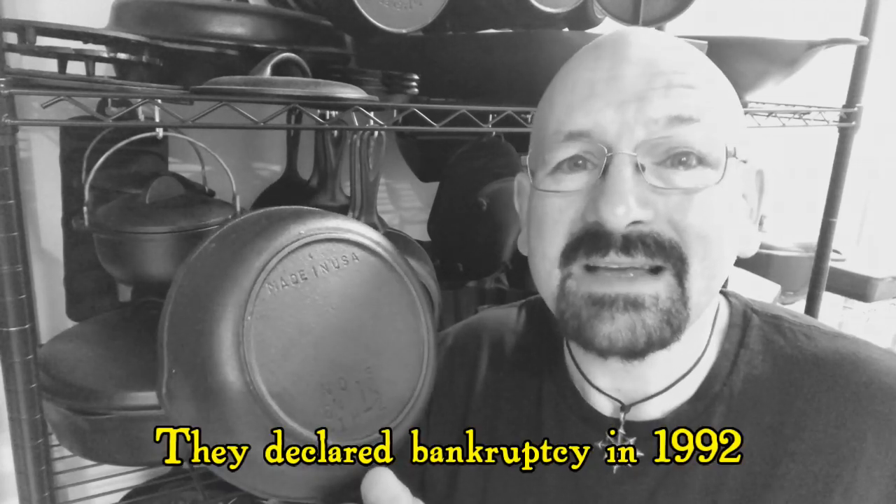BSNR went out of business in the early 1990s and the company's legacy seems to have been largely forgotten. But over just the past few years, cast iron has had a big surge in popularity and many people are discovering just how fun it is to use and collect cast iron. And thanks in large part to the internet, a lot of research has been done into the history of vintage cast iron pans, giving a new following to these vintage pans from Birmingham Stove and Range.